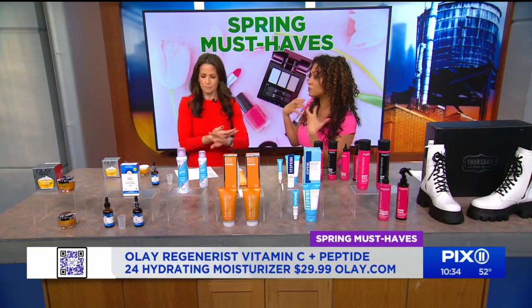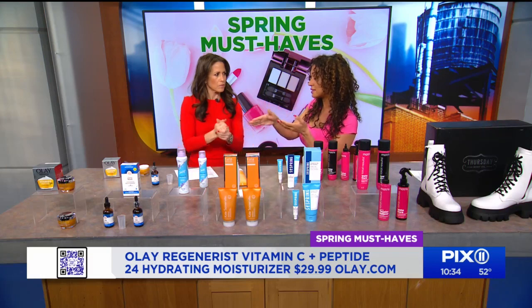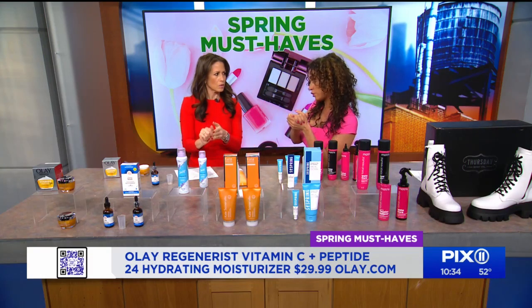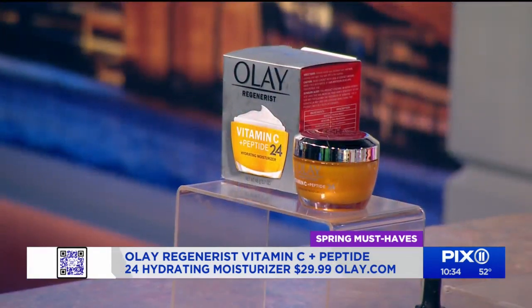It has peptides, which build collagen, and vitamin B3, which is going to really hold in moisture. They tested this — it worked better than a $400 cream. $29.99, you can get it at olay.com.